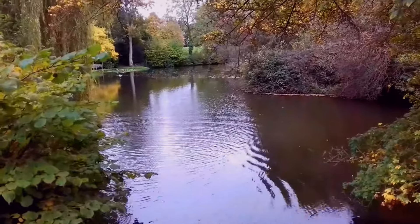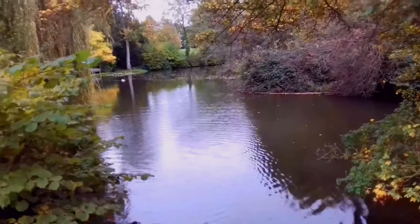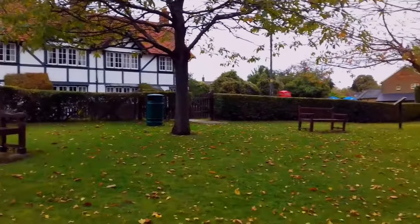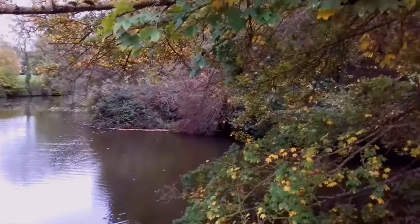This is part of the moat of Pleshy Castle. This is the Pleshy Mount viewing area — really nice. There's an information board over there which I'll read out to you.